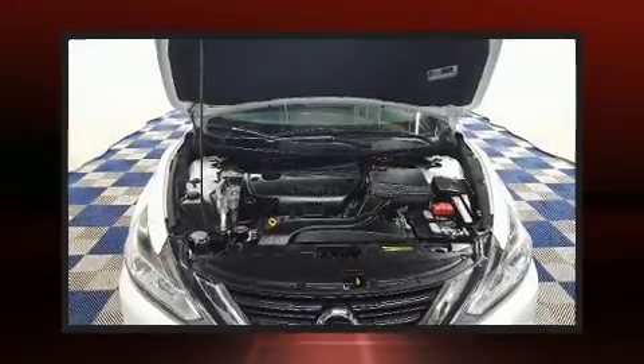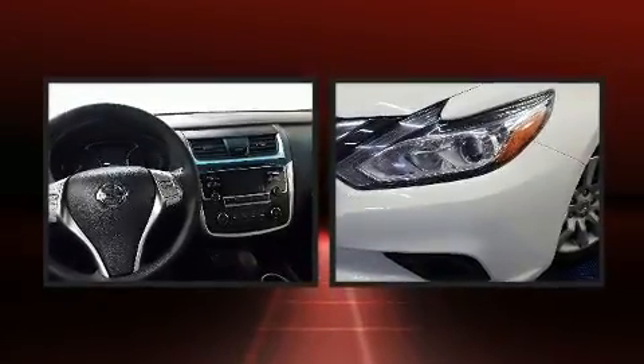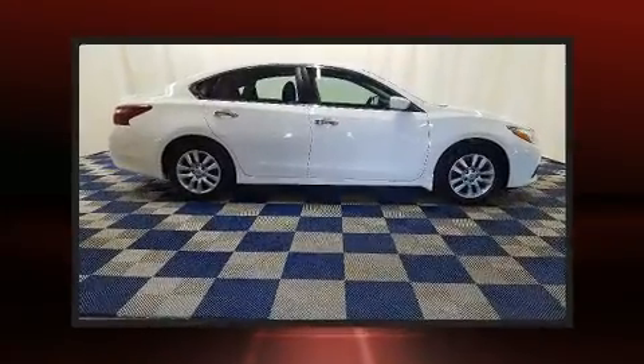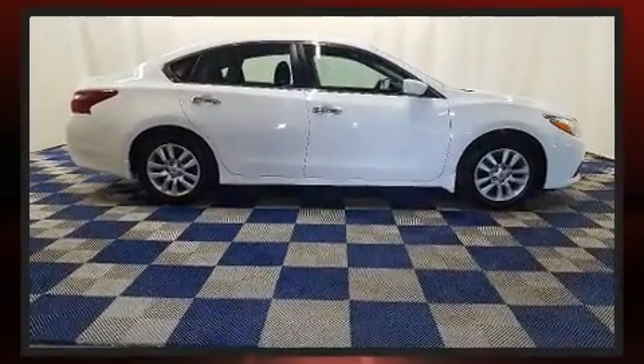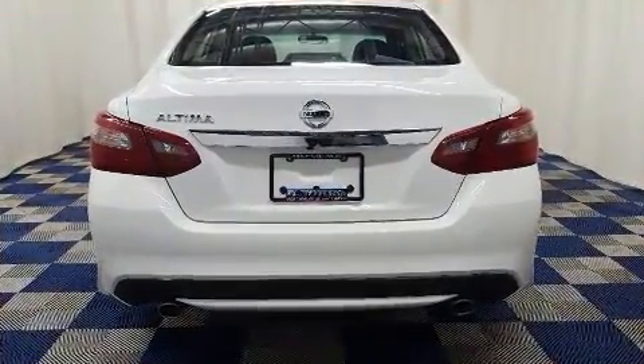You can expect a lot from the 2018 Nissan Altima. This 4-door, 5-passenger sedan still has fewer than 40,000 kilometers. It features a front-wheel drive platform, an automatic transmission, and a 2.5-liter 4-cylinder engine.